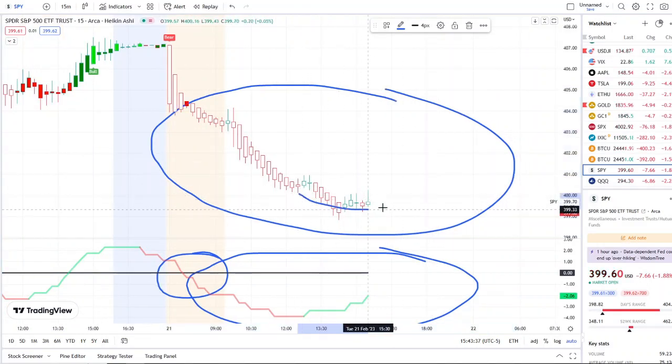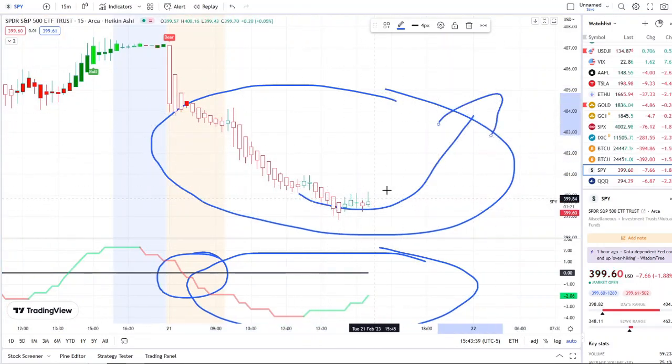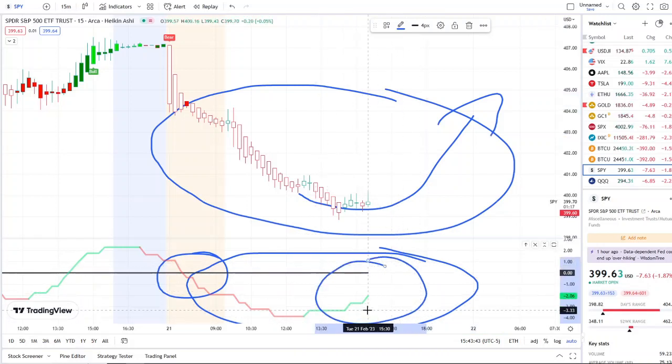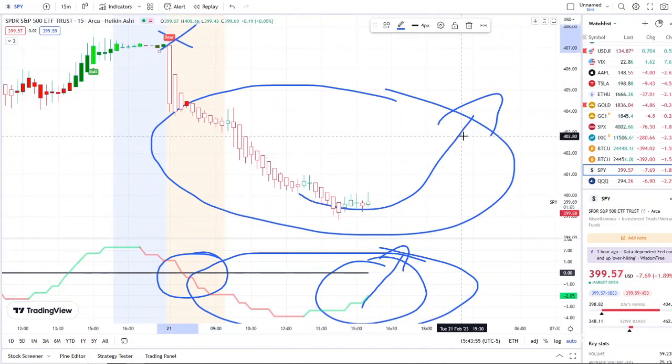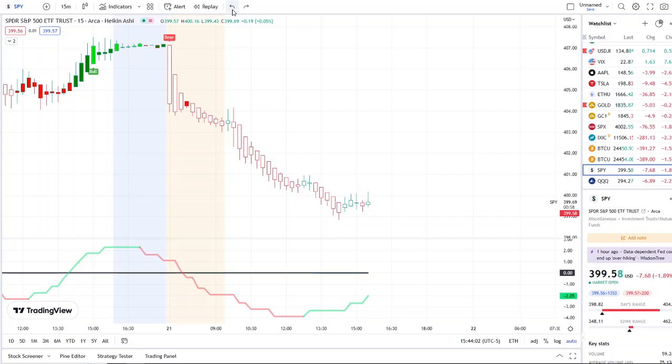Now it's going to be crucial to watch: could it do a dead cat bounce or a continuation of rejection? The first thing I would watch is for these inflows to pick back up and try to cross that midpoint, and if the bear indicator can get canceled in the process with a possible bull indicator with any strength back up as it tries to retest resistance levels.